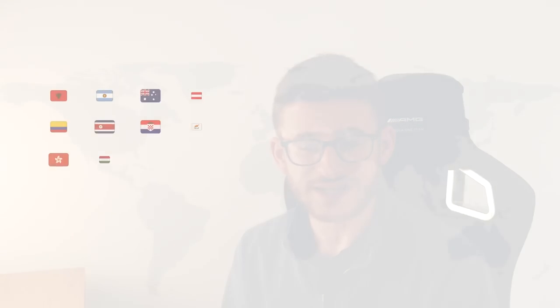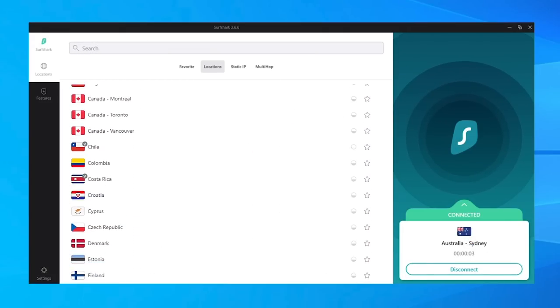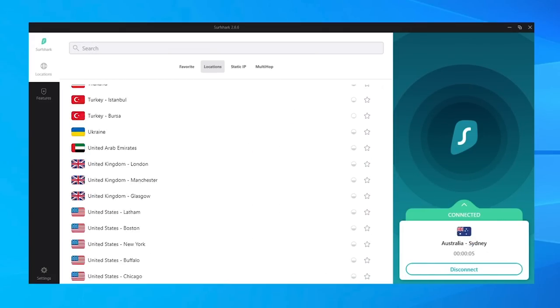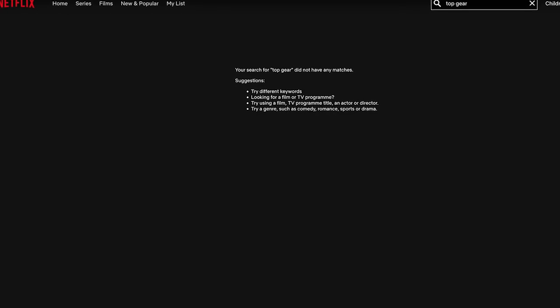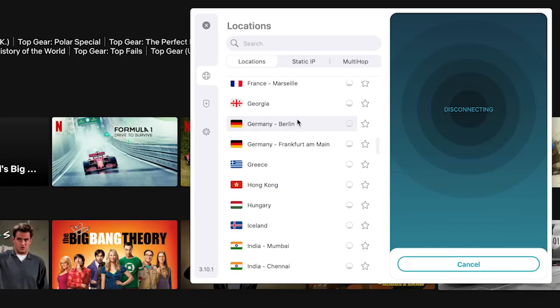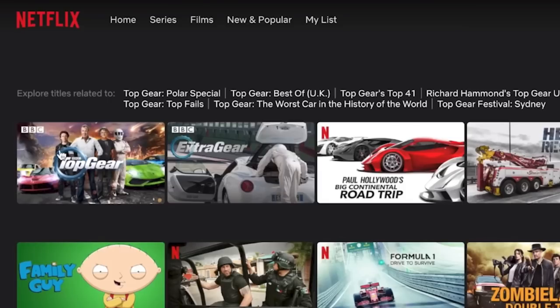Surfshark isn't just great for keeping you safe online, because you're also able to connect to one of over 3,000 worldwide servers to unlock content which isn't normally available in your own country. For example, Top Gear is not available on Netflix here in the UK, but if I connect to a German-based IP address, as if by magic, you search it back up on Netflix and Top Gear is now available.